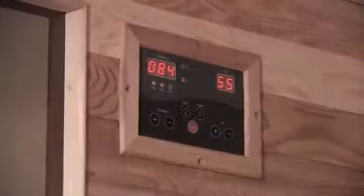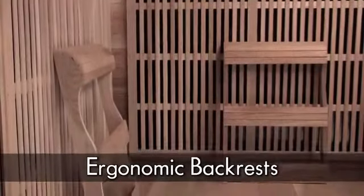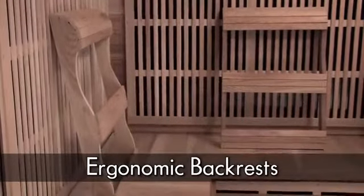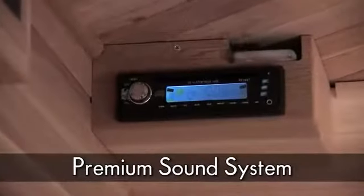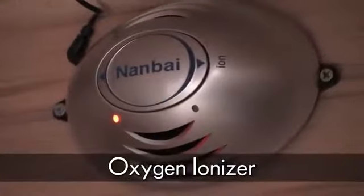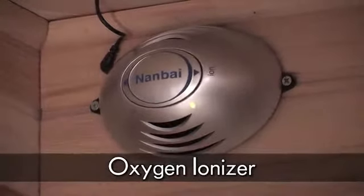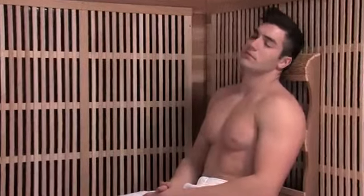Additional features include easy touch dual sauna control pads, ergonomic backrests for comfort and relaxation, a built-in premium sound system with dual speakers, and an oxygen ionizer that keeps the inside cabinet air fresh and clean, further enhancing your sauna experience.